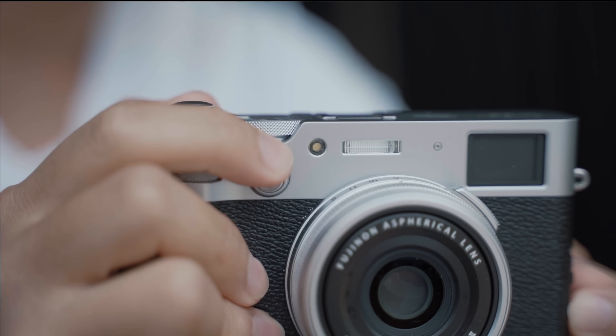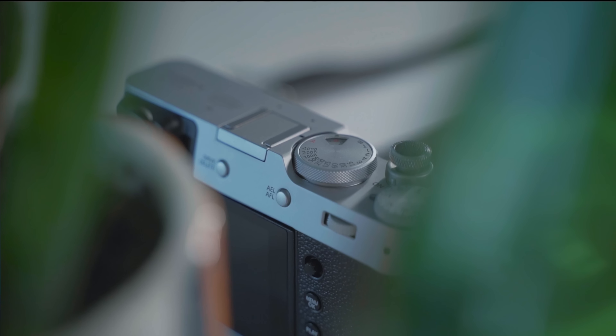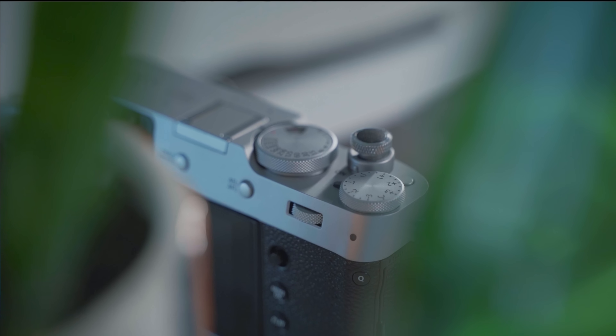Speaking of the Fuji X100V — if you're into photography, check out my full review on it on the side of the screen. And feel free to critique my amateur photography.